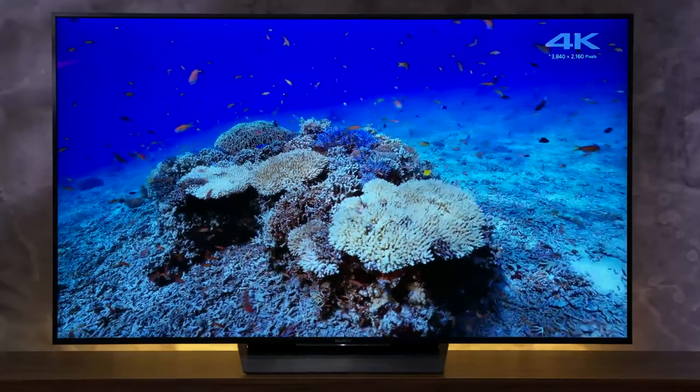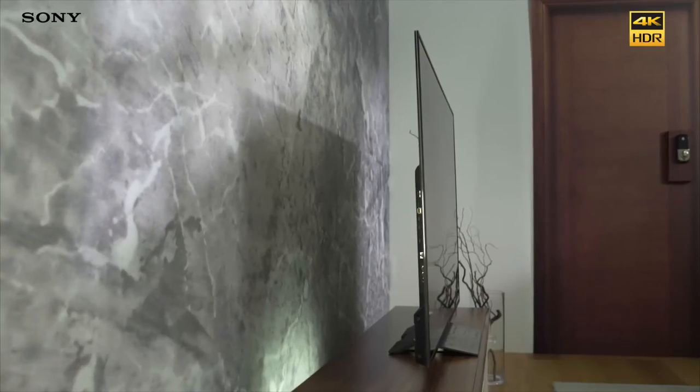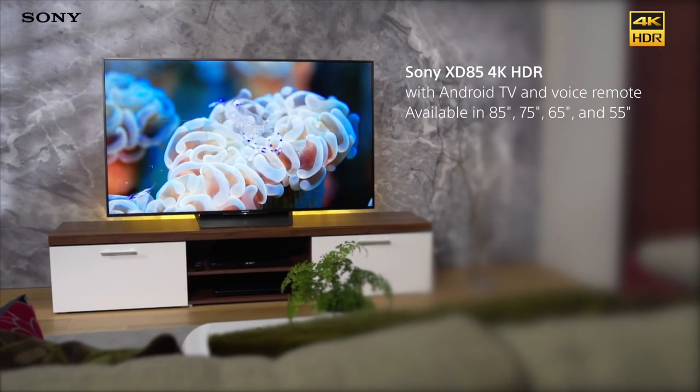The Sony Bravia XD85 gives you all of the exceptional picture quality you can expect from a 4K HDR TV and more, with Android TV's smart features, a slim profile and a gorgeous design that will look great in your home.